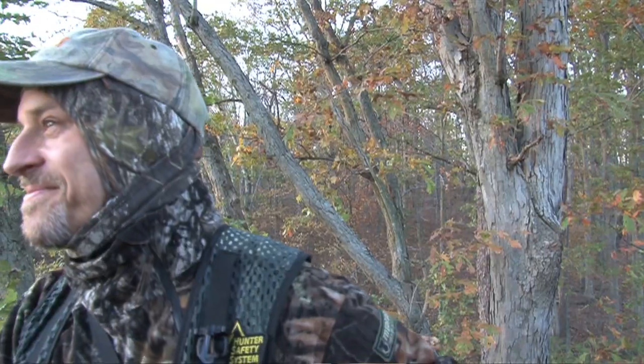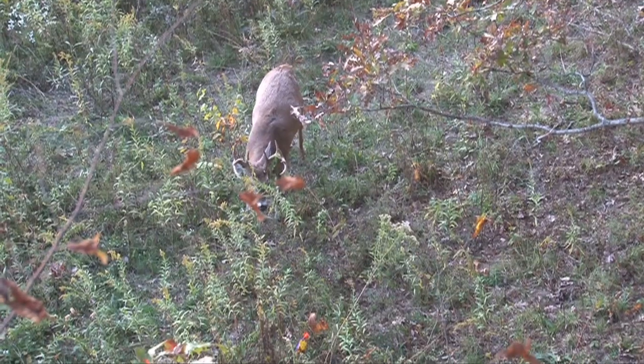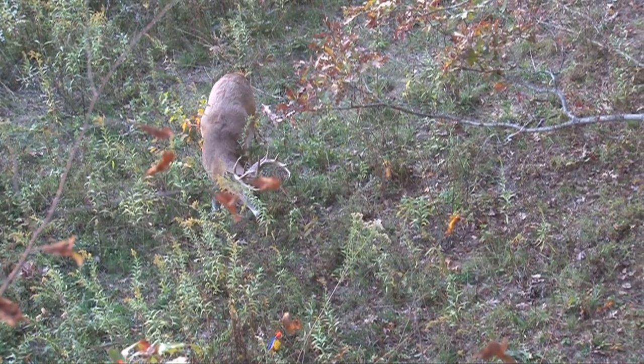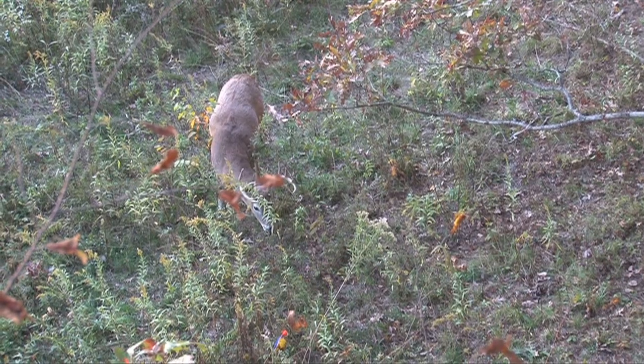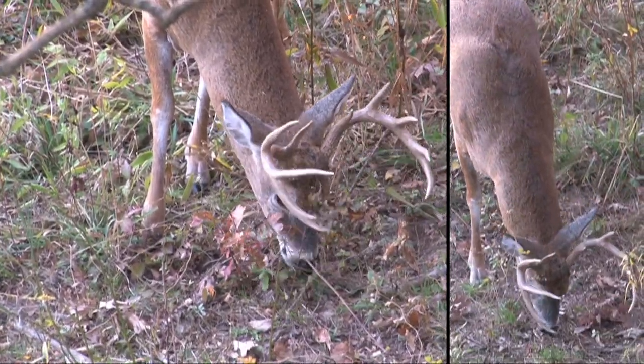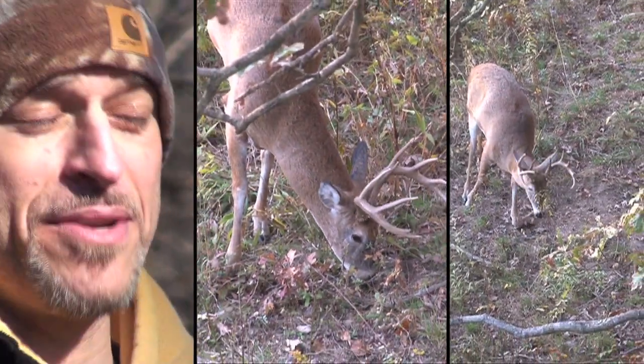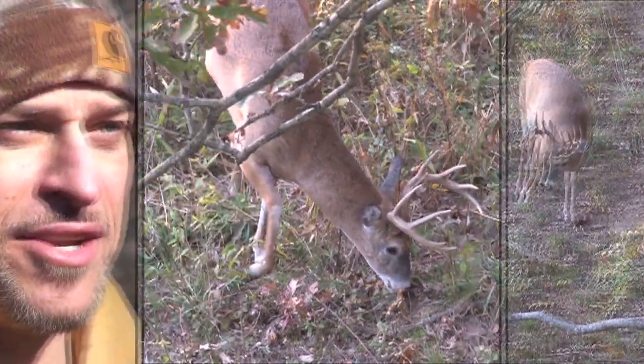After we got down out of the tree and tagged my doe, we decided to get back up in. We had about an hour of light left. We're sitting up in there and it's the last hour — what we call the power hour. Here he comes. Had a nice 10-point buck walk right in, same exact spot. He got about 10 yards away from us and sniffed the arrow that was actually sticking in the ground that I shot the doe with.